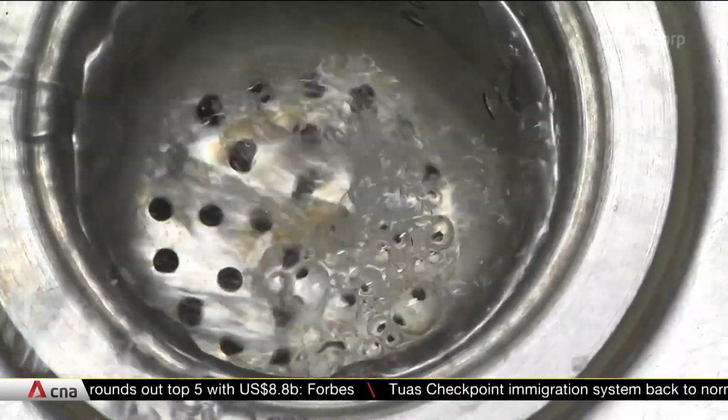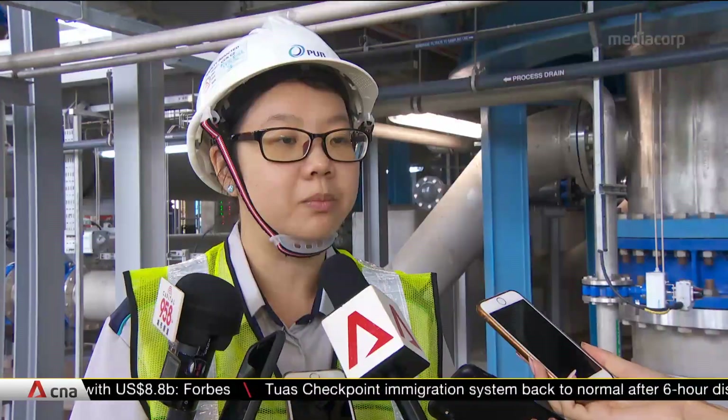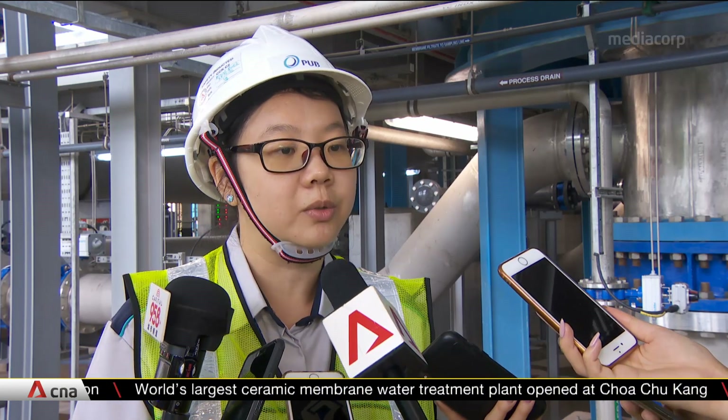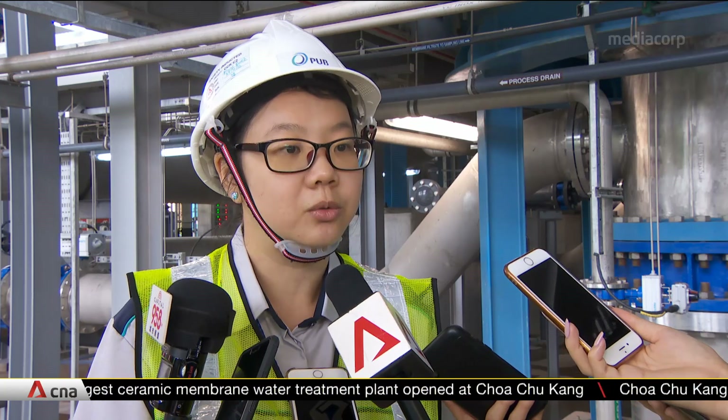But climate change could alter all this. We're getting warmer weather and more intense rainfall, so we anticipate that the raw water quality will become more challenging. We must implement more barriers to allow us to treat this water and ensure it continues to be safe and reliable.